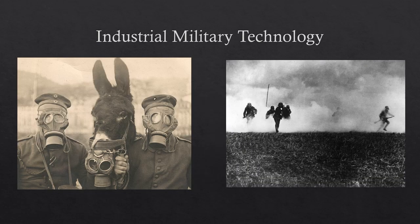Here are some pictures related to poison gas. On the left you see two German soldiers and their mule wearing gas masks to protect themselves from gas attacks. On the right you see German soldiers charging through a cloud of poison gas wearing gas masks toward the enemy. Pretty awful — can you imagine having to wear that for days at a time while surrounded by a cloud of poison gas?